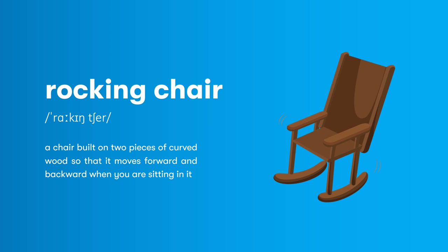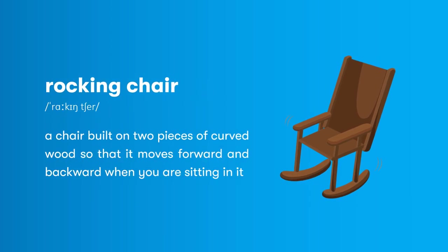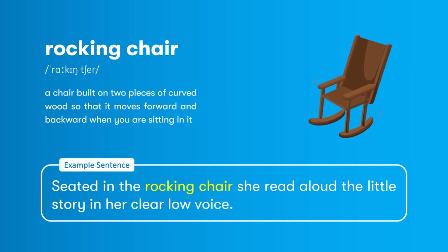Rocking chair: a chair built on two pieces of curved wood so that it moves forward and backward when you are sitting in it. Seated in the rocking chair, she read aloud the little story in her clear low voice.